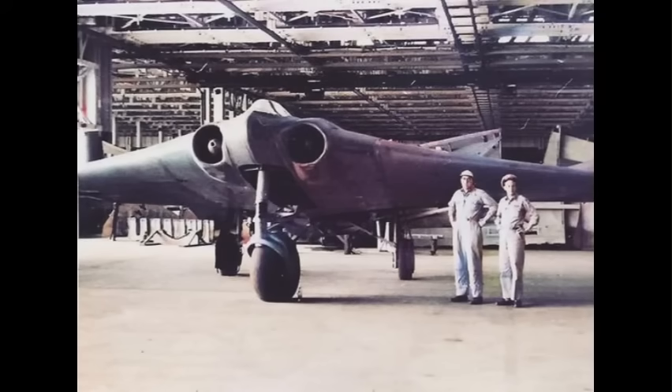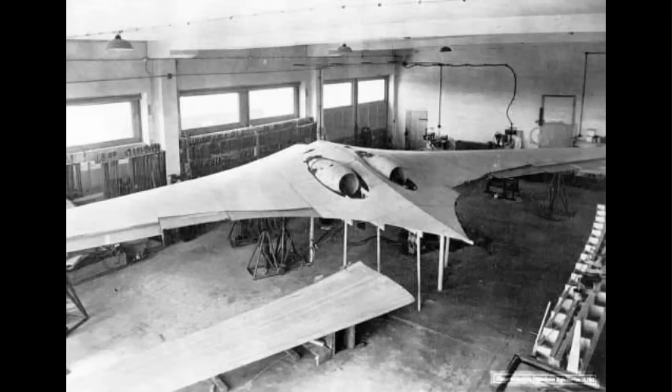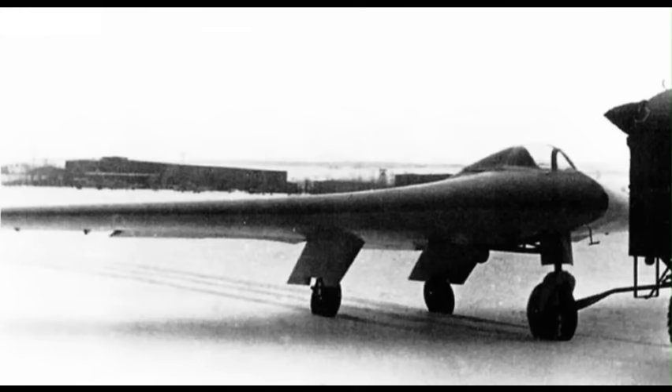Despite this setback, the project continued. Because of the deteriorating war situation, the prototype workshop was moved to western Thuringia. In March 1945, work was started on the third prototype. It was larger than previous prototypes, the shape being modified in various areas, and it was meant to be a template for the pre-production series day fighters, of which 20 machines had been ordered. It was meant to be powered by two Jumo 004C engines, each with 10% greater thrust than the earlier production engine, and could carry two cannons in the wing roots.